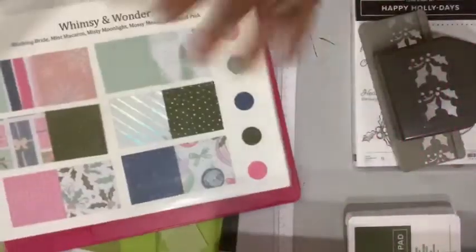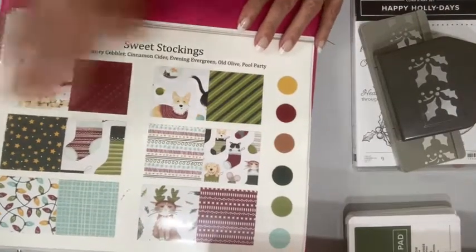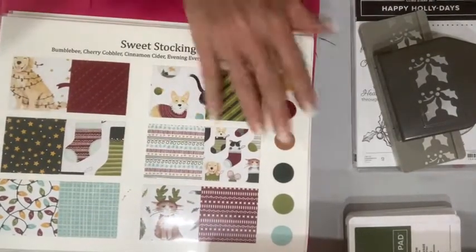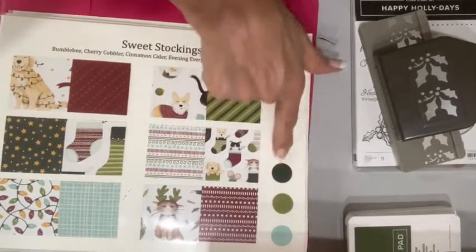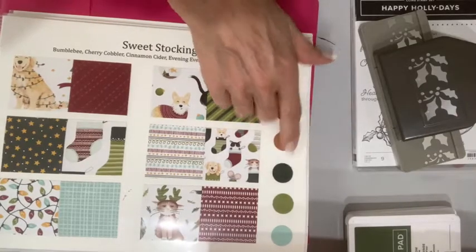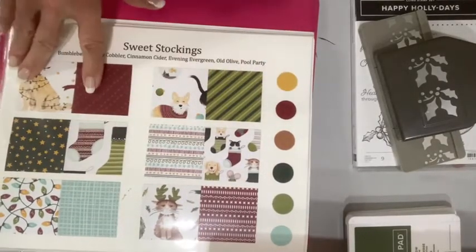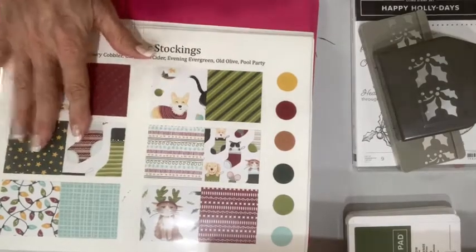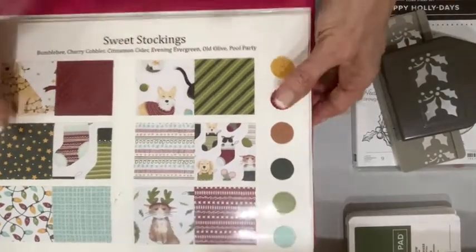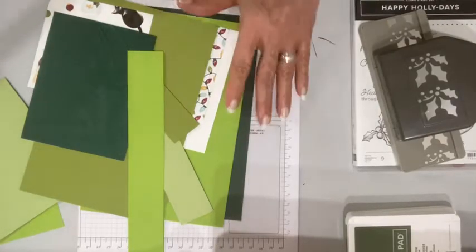This designer series paper I'm going to use now is Sweet Stockings. One of the reasons I wanted to use this is I wanted to use greens — this has a couple of excellent greens in it: Old Olive and Evening Evergreen. I also wanted to show you that if you don't have this bundle but you love the paper, you can use the paper and use other stamps with it. Valerie, you were making tags for World Card Making Day — good for you. That is really what we love doing, making pretty things with paper.